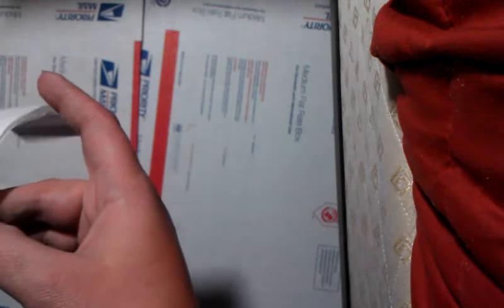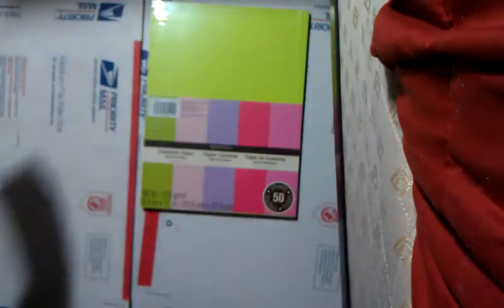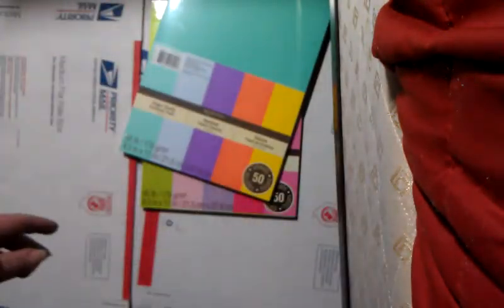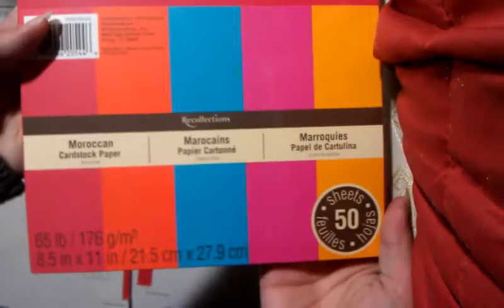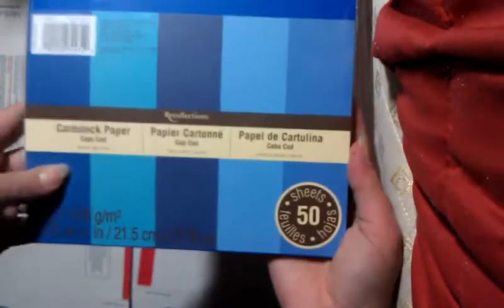They end up being $2 each. So these are the cardstocks I picked out: Butters — nice spring colors. I also got Sugar Candy. I always try and get colors I don't have a lot of — Moroccan, Cape Cod, and Feathered Greens. Nice arrangement of green colors. So I got these for $2 a piece.